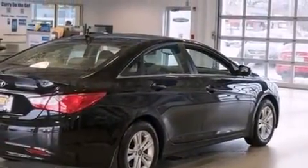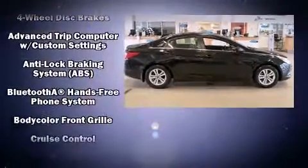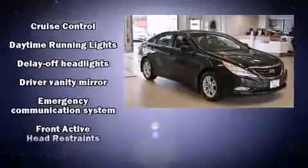Top features include air conditioning, delay off headlights, one-touch window functionality, a tachometer, power door mirrors and heated door mirrors, and remote keyless entry.